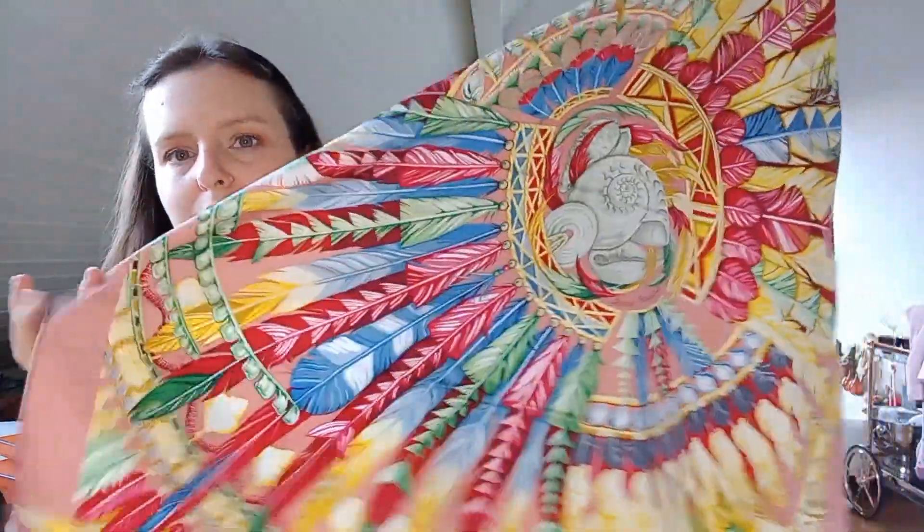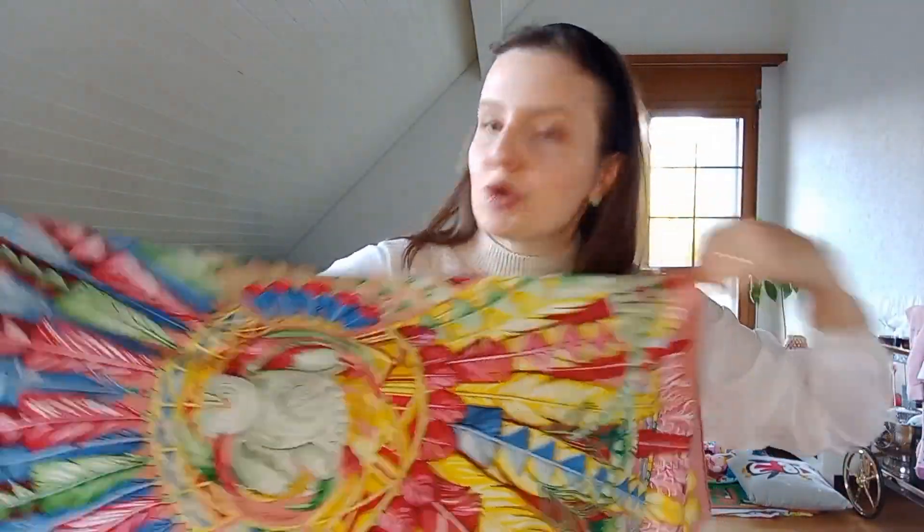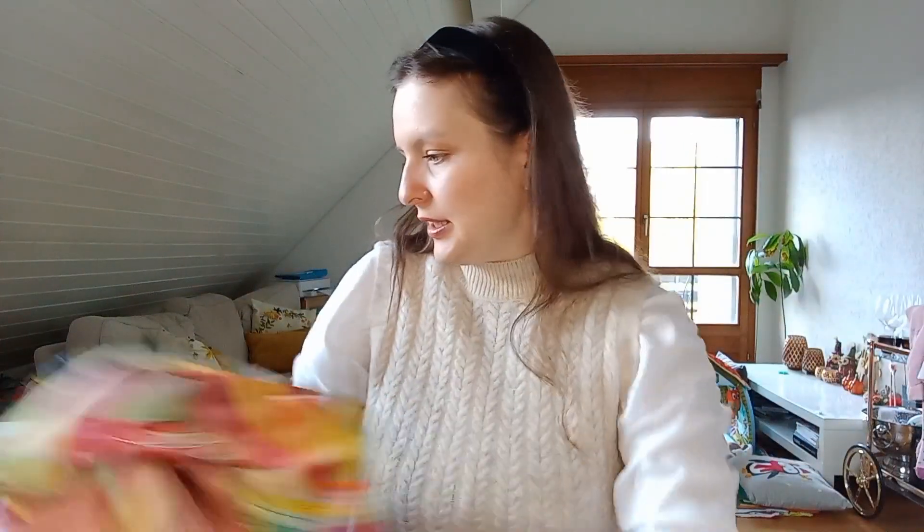These days as a mom I'm not using my Hermes scarves as much, but that doesn't mean I can't grow my collection. When Lily is a little older — like three or four years from now — I'll start wearing them again fully. For now, just from time to time when I'm somewhere alone. This is the Dancing Pacific — look at the colors, so pretty and beautiful.